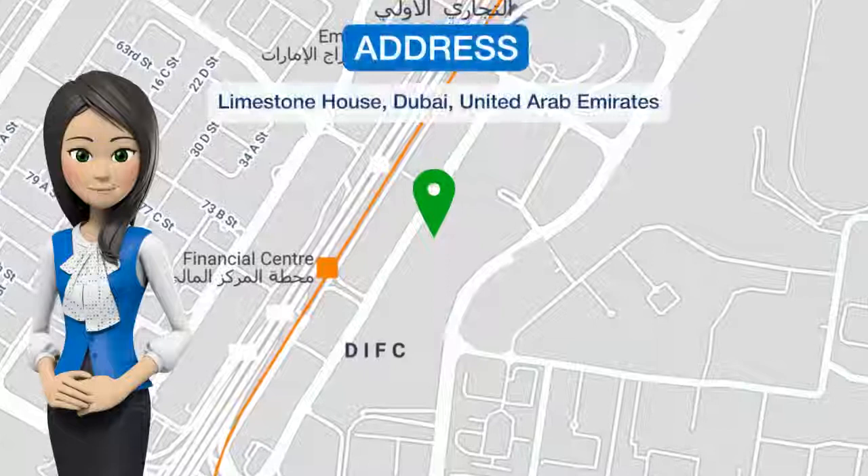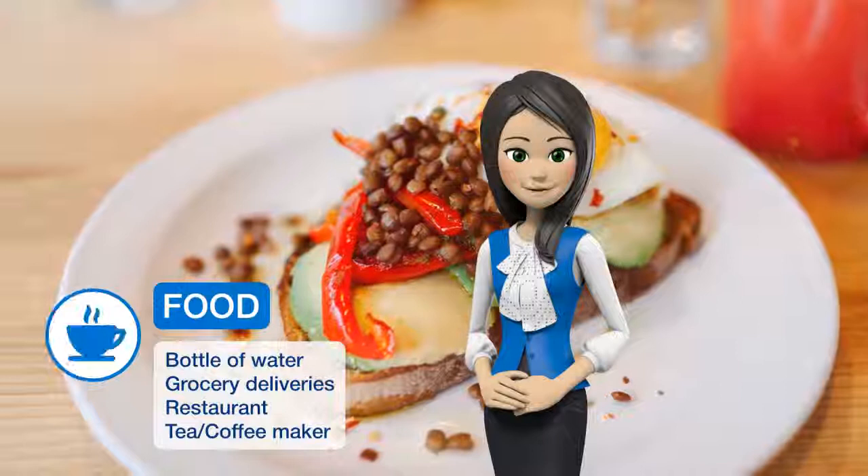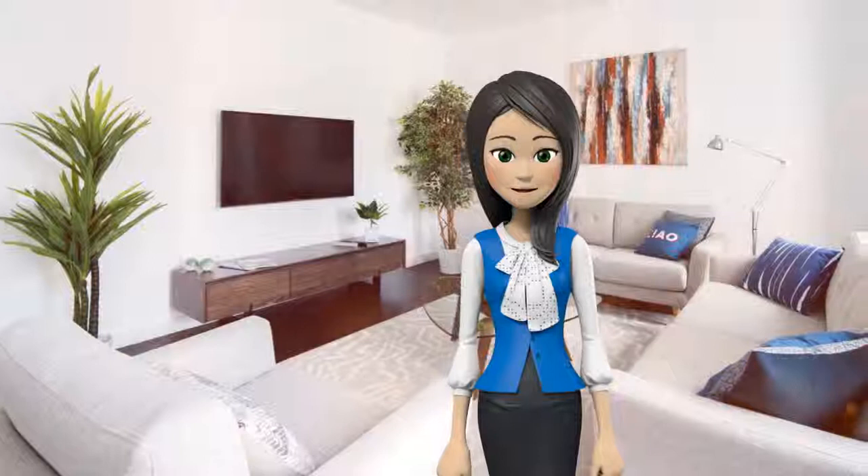Located in Dubai, 3.7 km from Burj Khalifa and 3.9 km from Dubai World Trade Center, Frank Porter Limestone House offers free Wi-Fi. The property is 3.9 km from Dubai Mall and 3.9 km from Dubai Aquarium Underwater Zoo.